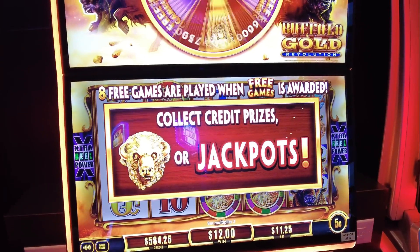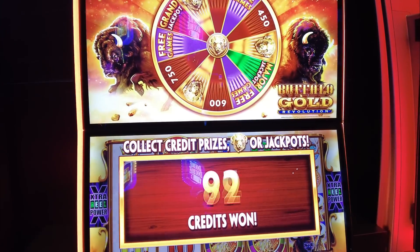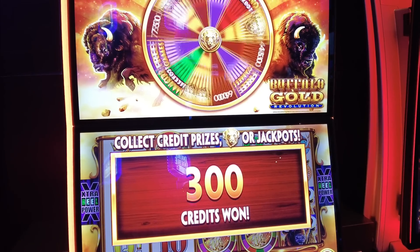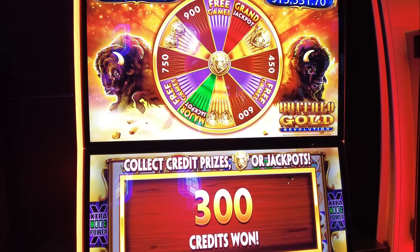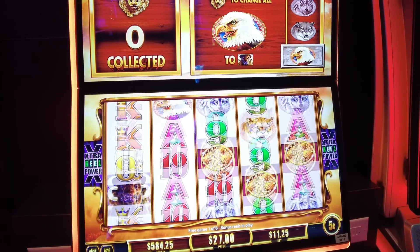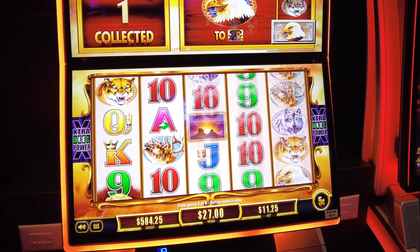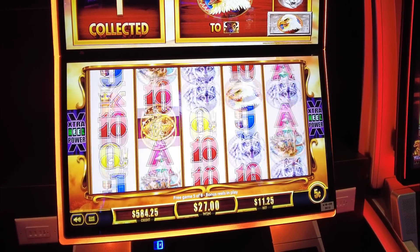You have won the wheel feature! Go ahead, press the button. That's pretty much all you got to do — do you have more free games? Eight free games. Nice! You can just sit back and let it roll. Come on, Buffalo!